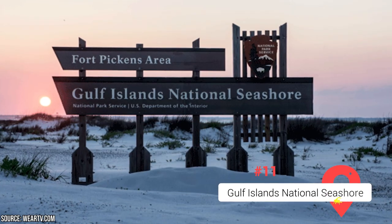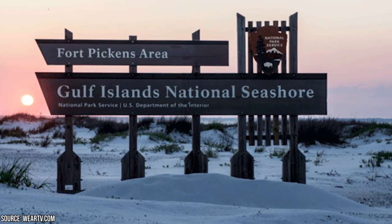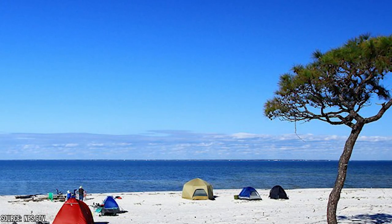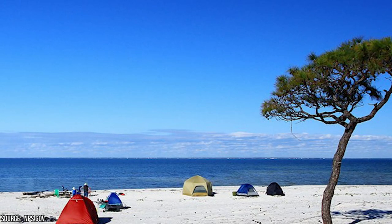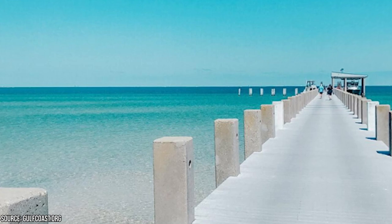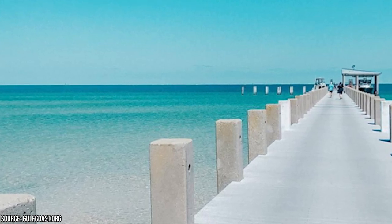Gulf Islands National Seashore. Although Mississippi doesn't have an official national park, the Gulf Islands National Seashore more than makes up for it. This protected area safeguards the barrier islands and natural resources along the Gulf of Mexico, offering visitors a range of exciting activities. Whether you prefer to camp underneath the stars, explore historical forts, relax on the beach, or embark on a scenic nature walk, the Gulf Islands National Seashore has something for everyone. One of the must-visit spots is Ship Island, accessible only by boat, where you can take a refreshing swim while exploring the historic War of 1812 Fort Massachusetts.